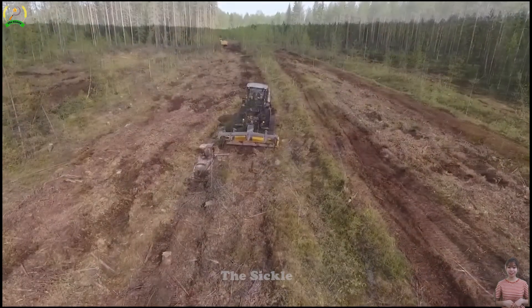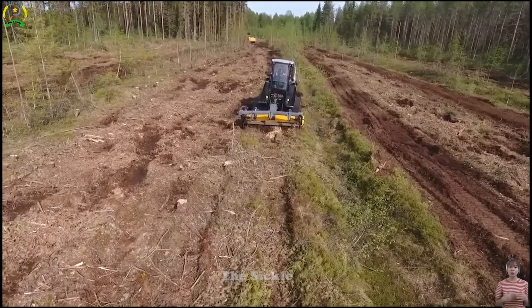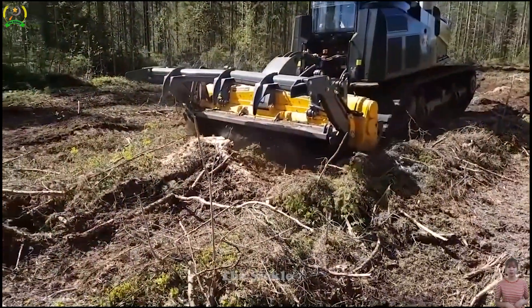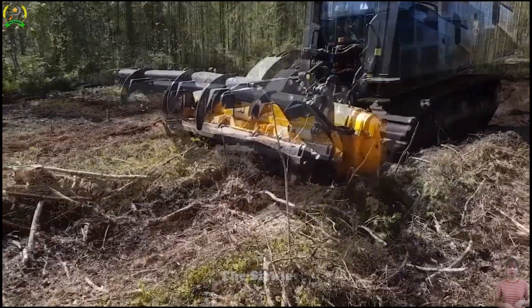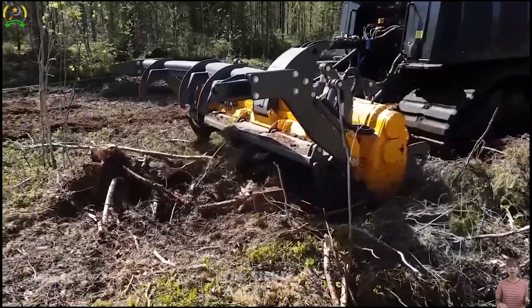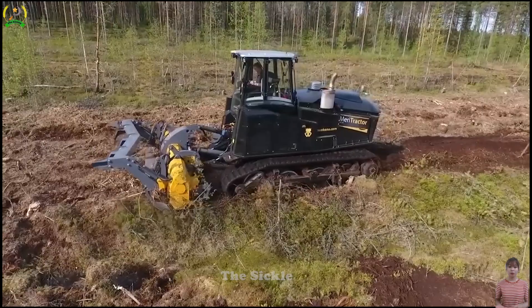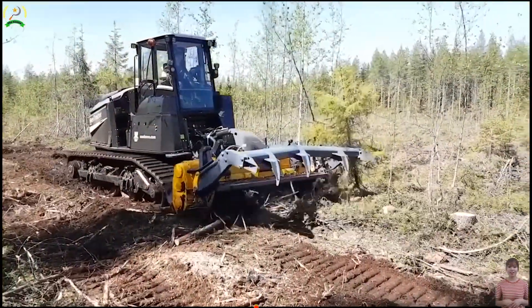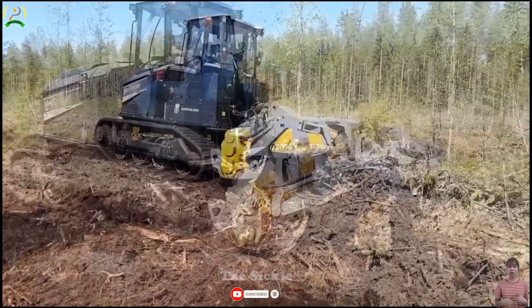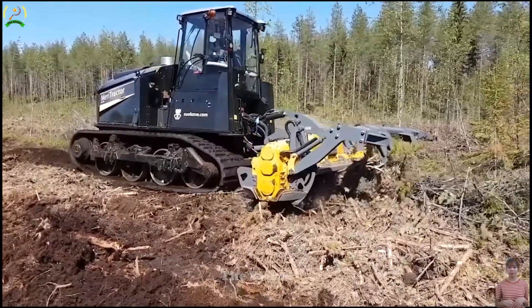The Merri Tractor MT700 boasts an impressive 770 horsepower and a staggering 16,000 Nm of torque, standing at the forefront of modern farming. The MT700's outstanding engine performance ensures efficient and productive operations in various field tasks like tillage and plowing. Its exceptional traction and control empower farmers to tackle challenging terrains and heavy-duty work with ease, enhancing productivity across different farming activities.